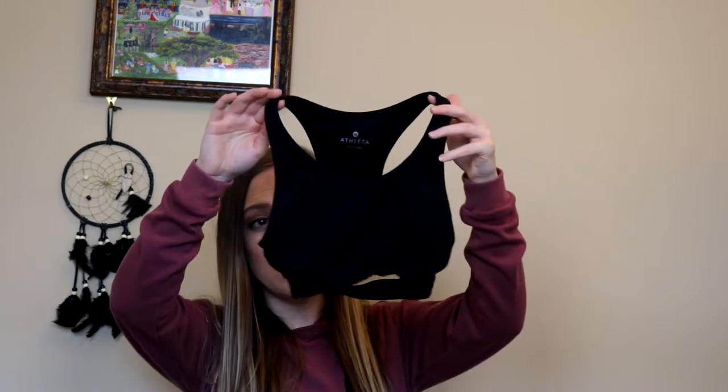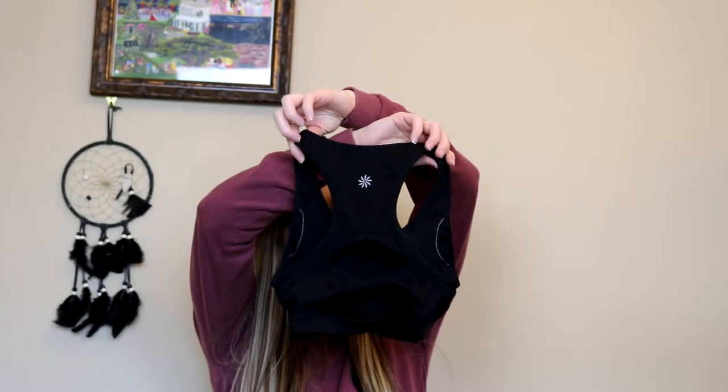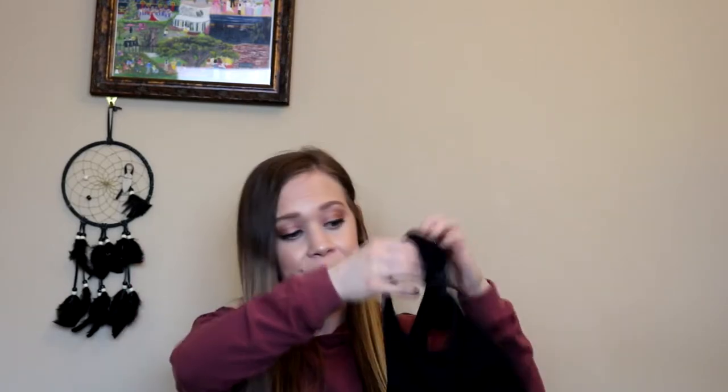The next thing is going to be an Athleta sports bra. About 15 minutes away from me there is a Gap Outlet, and they actually have Athleta products for super cheap. I got this cute little sports bra — just a simple black sports bra with a little peekaboo back. This is extra extra small and it is super cute. I think I got it for like $7 at the Gap Outlet. Super cute, super simple. It's one of my favorites — I wear it a lot.